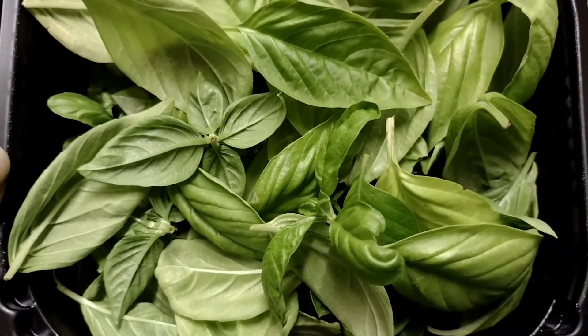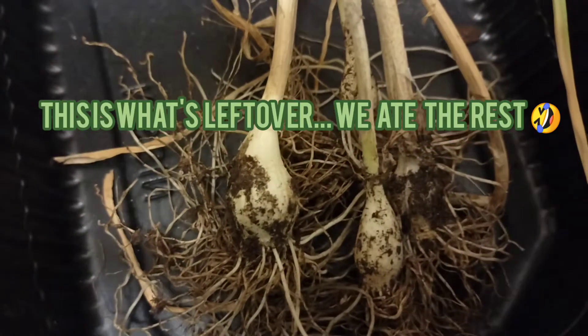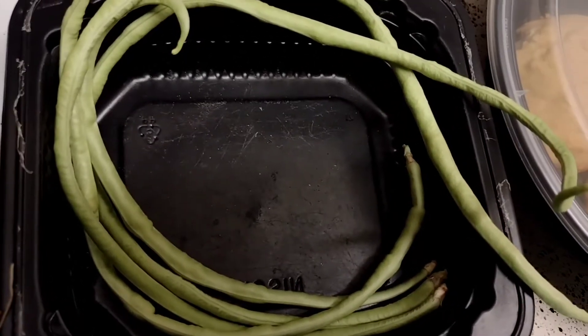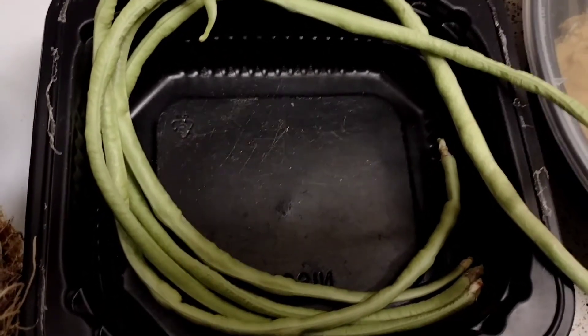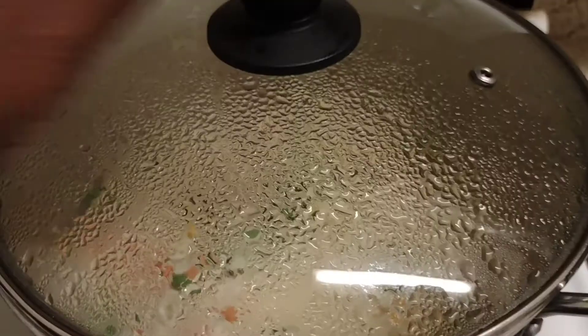I also took up the garlic that I had — it was really small, and it also was not the right time of year for it. But I got back a lot more than what I put in.